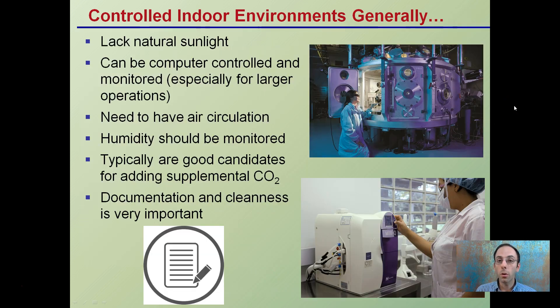A controlled indoor environment generally has no natural sunlight — it's kind of a sealed growth chamber. It can be computer controlled and monitored, especially for larger operations. It needs to have good air circulation; you don't want to think about it completely sealed up. Humidity can become a factor and should be monitored, not getting too low or too high. They're also good candidates for adding supplemental carbon dioxide. Because they're sealed and because there are so many controls, adding these extra steps is sometimes deemed to be worth it. Documentation and cleanliness is very important.